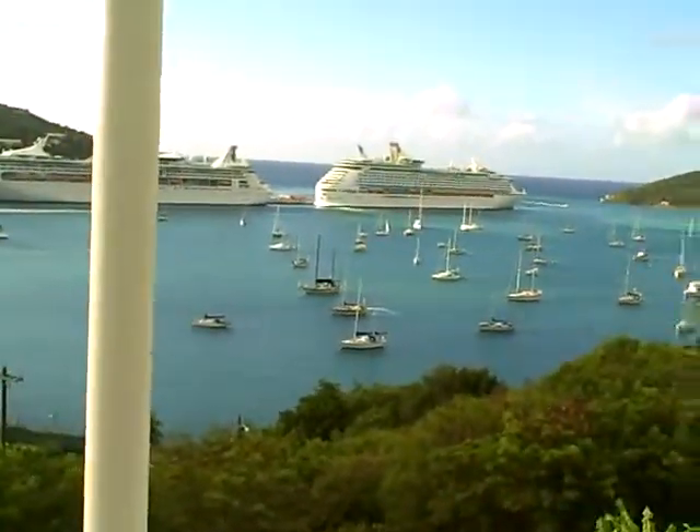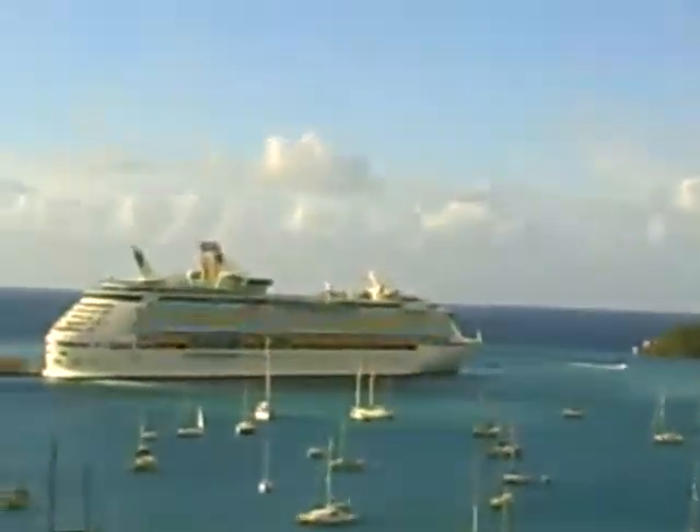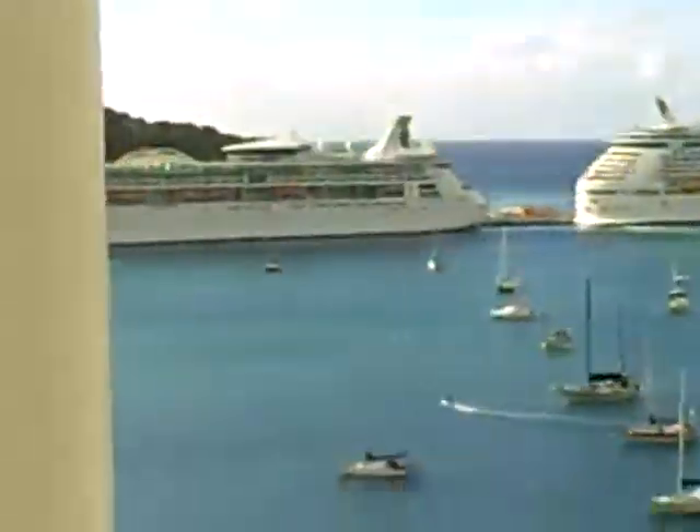Good morning. I'm greeting you from the patio of my luxury condominium here in St. Thomas, Virgin Islands. Hello everybody, how are you?